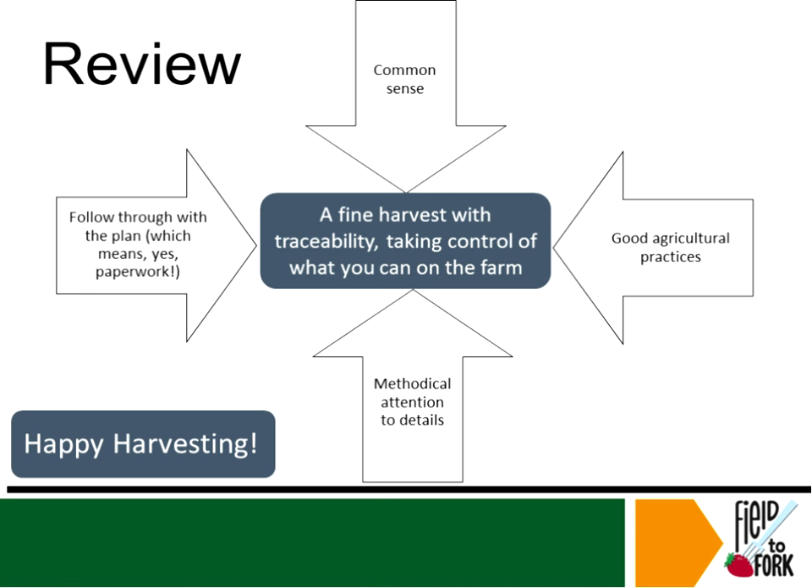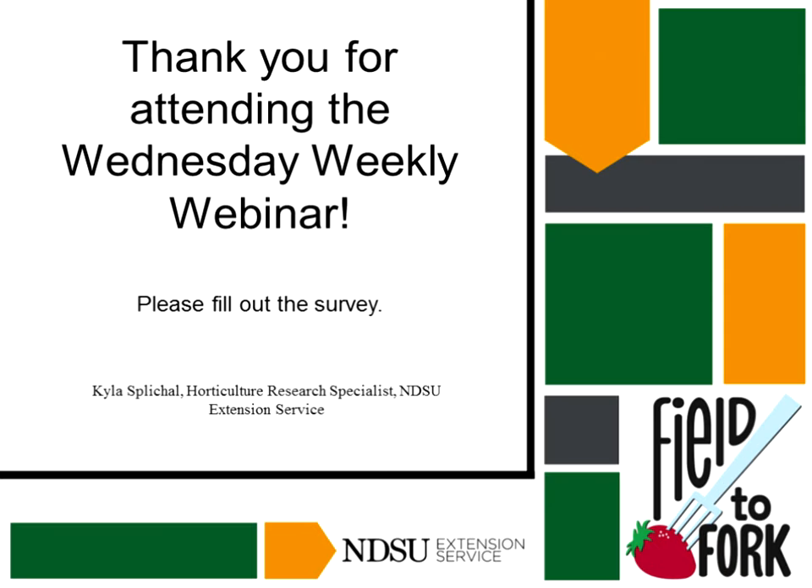Just in review: a fine harvest with traceability — take control of what you can on the farm. Common sense and good agricultural practices are necessary. Methodical attention to detail makes sure you don't miss anything. Follow through on the plan, even though it means paperwork — that equals a fine harvest with traceability. So with that I think that concludes my webinar presentation here. Happy harvesting!